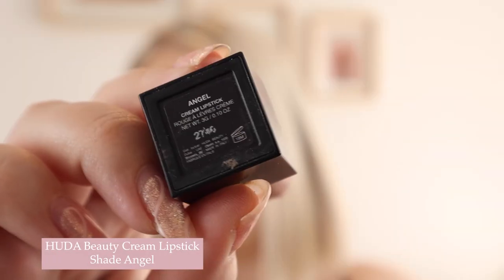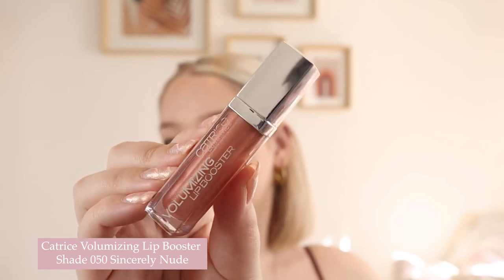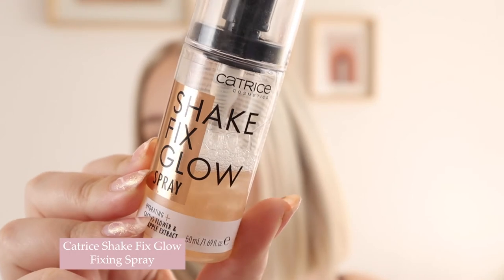The Catrice lip liner has a built-in sharpener at the end that pulls out and clicks back in — I love that feature. For lipstick, I'm going in with a Huda Beauty Cream Lipstick in 'Angel' — I always forget how much I like Huda Beauty's lipsticks. To finish, I'm adding the Catrice Volumizing Lip Booster in shade 50 'Sincerely Nude,' which has a gorgeous gold sparkle and a volumizing effect. Last but not least, I'm setting everything with the Catrice Fix and Glow Setting Spray — love it!